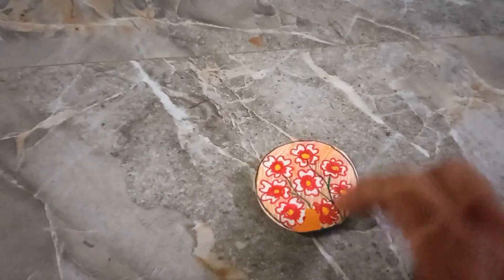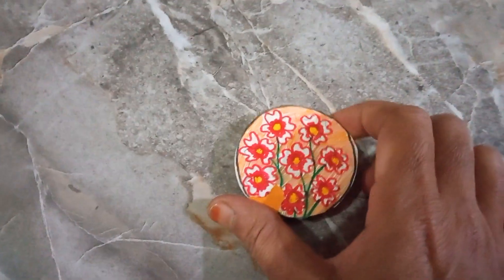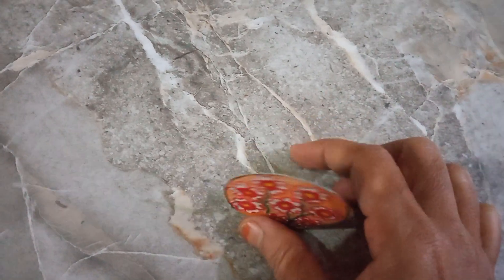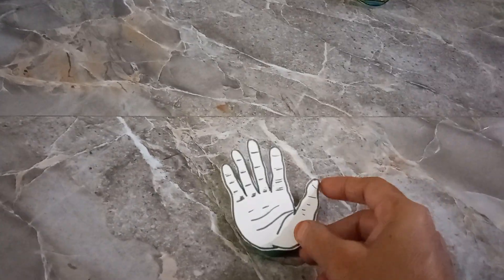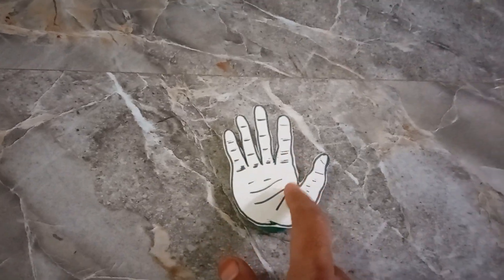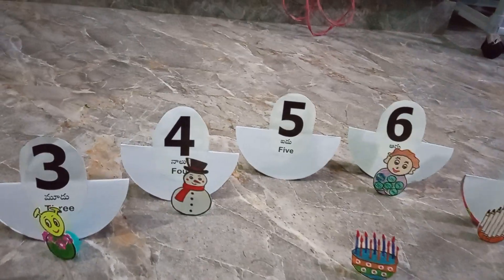I am choosing this bouquet for number eight because one, two, three, four, five, six, seven, eight — there are eight flowers. And I am choosing this hand for number five because one, two, three, four, five — there are five fingers. So I am choosing this hand for number five.